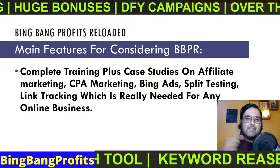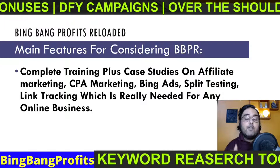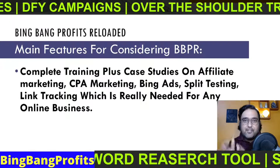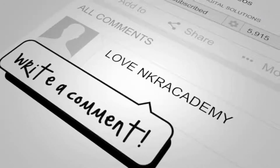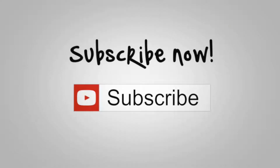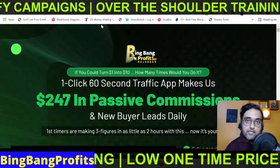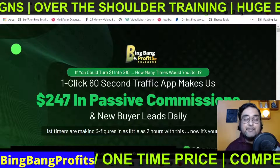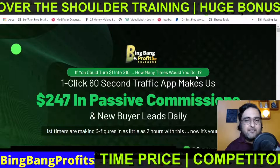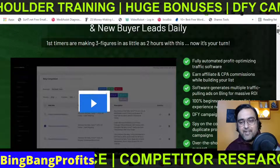If that sounds interesting to you, then please stick with me till the end of this review, because I'm going to go inside Bing Bang Profits Reloaded and show you exactly how it works. I'm now within the sales page of Bing Bang Profits Reloaded. You can see the pitch about turning one dollar into ten dollars — that is obviously their angle, but I want to show you what's actually there so you can make an informed decision.